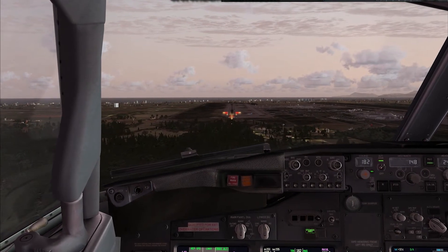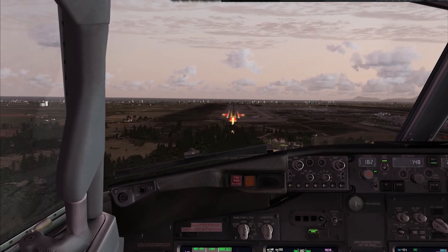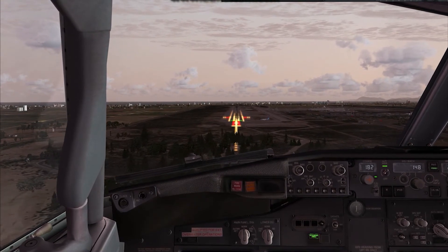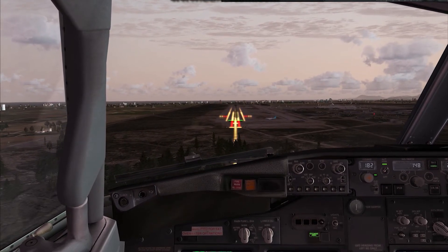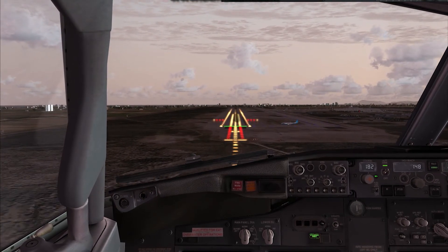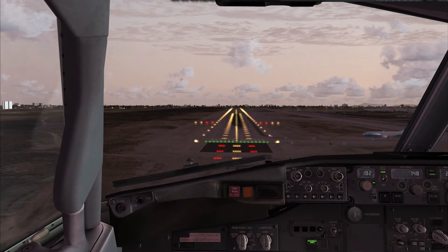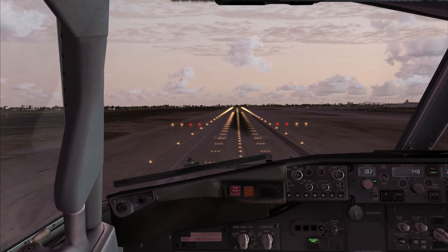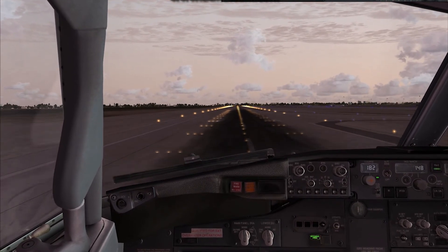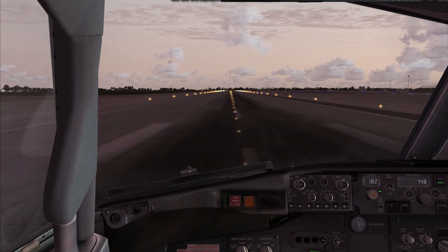Continue. Check. Minimums. 200. 100. 100, 50, 40, 30, 20, 10. Speed brakes up, reverse green.